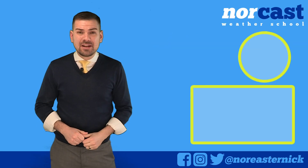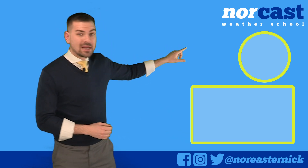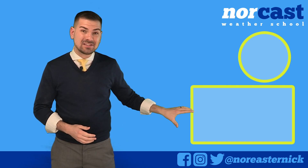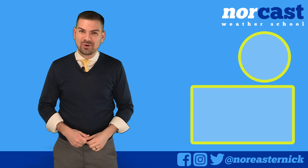Hey, thanks so much for watching this video. If you liked what you saw, subscribe to my channel by clicking this button right here. And if you want to learn another lesson from Norcast Weather School, click this video. You can also follow him on all social media platforms at NorEasterNick.